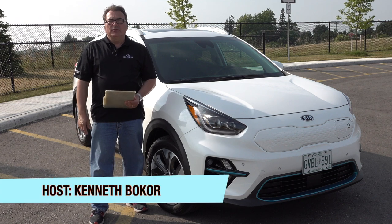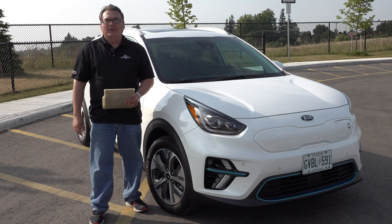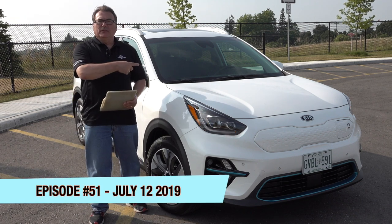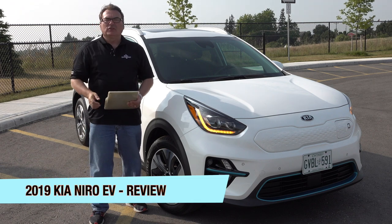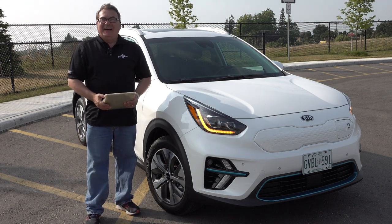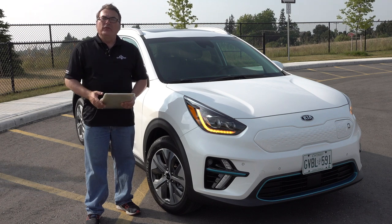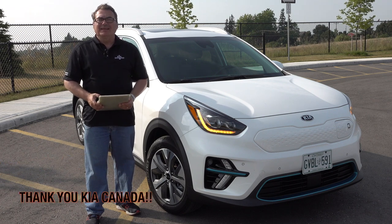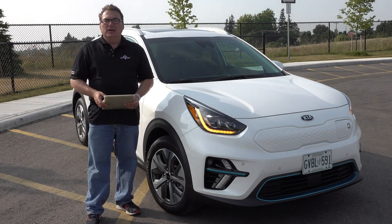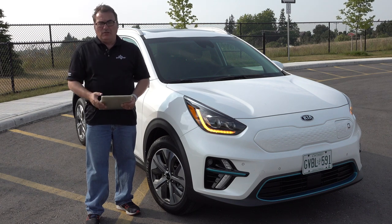Welcome to this edition of the EV Revolution Show. My name is Kenneth Bocore, your host. Glad to have you here for episode 51. I've got a special episode — I've had a couple of days use of the 2019 Kia Niro EV and I'm really excited to be driving this car. Quick shout out to Kia Canada — thank you for loaning me this press car. No compensation was given, just the use of this vehicle for a couple of days.